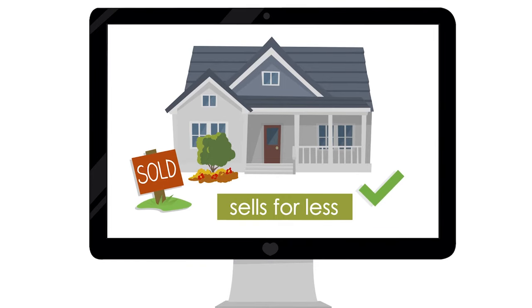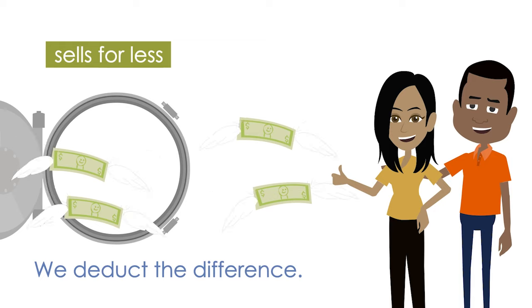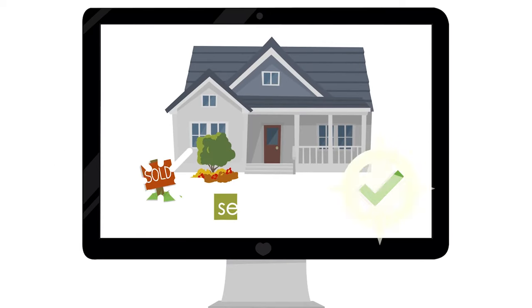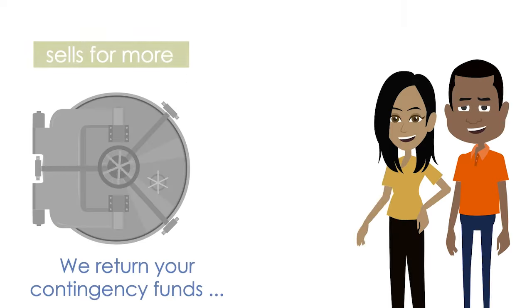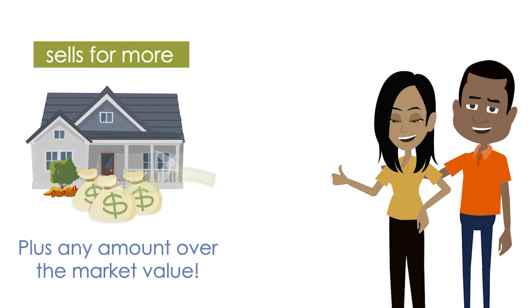If it sells for less, we deduct the difference from the contingency account. And if it sells for more, we'll return your contingency funds and give you any additional proceeds.